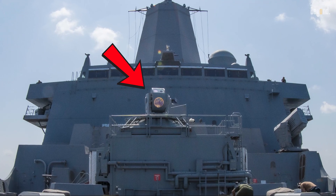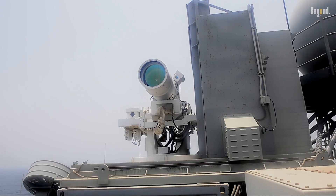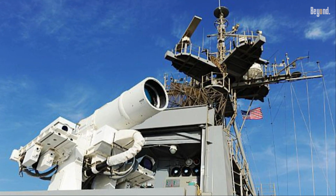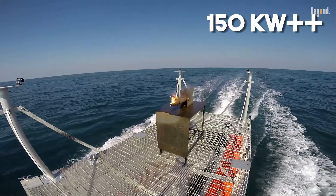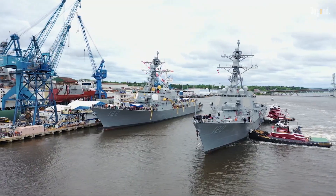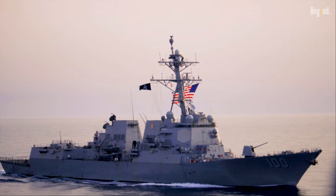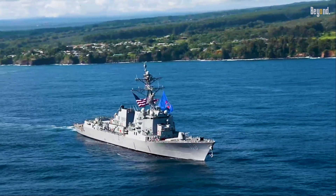But getting these lasers onto every ship isn't happening quite yet. The biggest headache comes down to power and plumbing — we call it the SWAP-C challenge: size, weight, power, and cooling. To actually vaporize a fast-moving threat, that laser needs a ton of energy, like 150 kilowatts or more. Current destroyers just don't have enough spare juice — they weren't built with a futuristic power plant in mind. And all that intense energy production generates massive heat, making cramming these giant power generators and coolers into a warship's already tight quarters a monumental engineering feat.